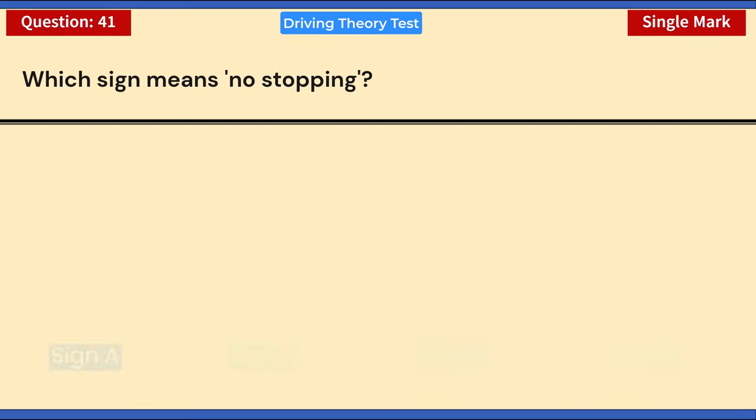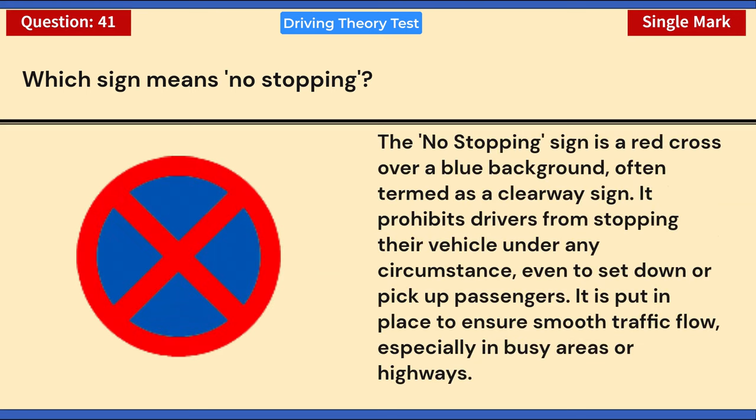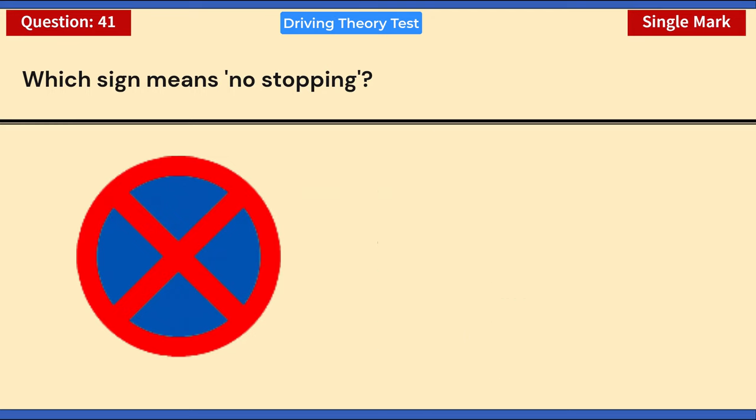Which sign means no stopping? Sign A, B, C, or D? Correct answer: C. The no stopping sign is a red cross over a blue background, often termed a clearway sign. It prohibits drivers from stopping their vehicle under any circumstance, even to set down or pick up passengers. It is put in place to ensure smooth traffic flow, especially in busy areas or on highways.